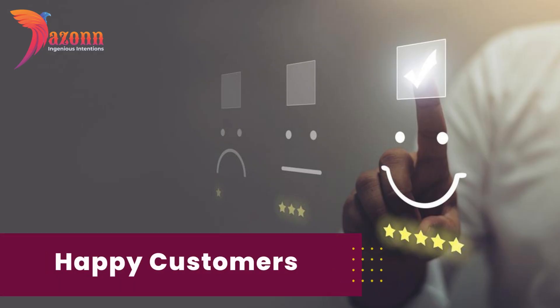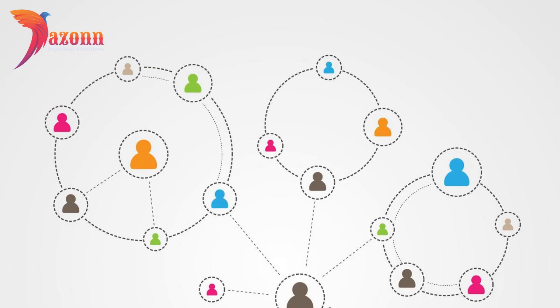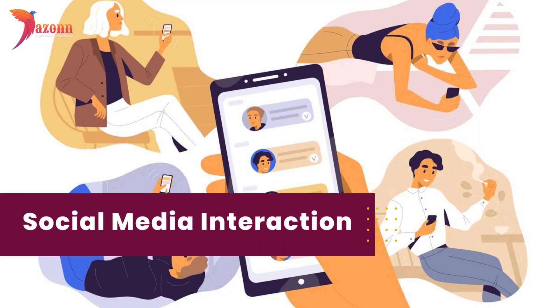Happy customers become repeat customers. Number five: community building. Build a community around your brand — encourage discussions, host Q&A sessions, and create a sense of belonging. When your followers feel like they're part of something bigger, they're less likely to leave. Interact with your community regularly and watch your customer retention rates climb.